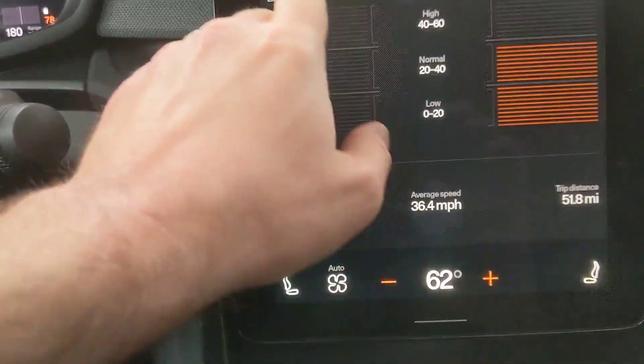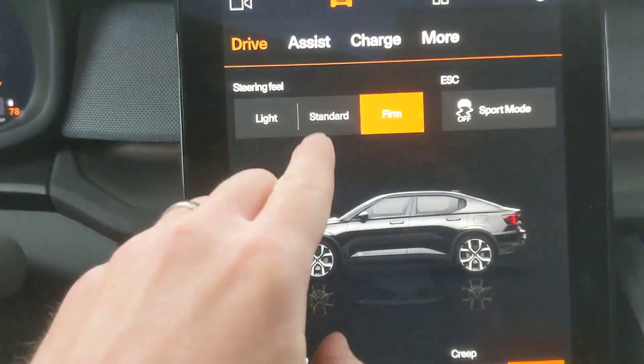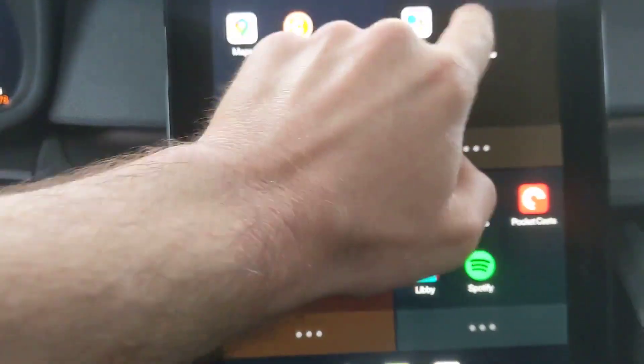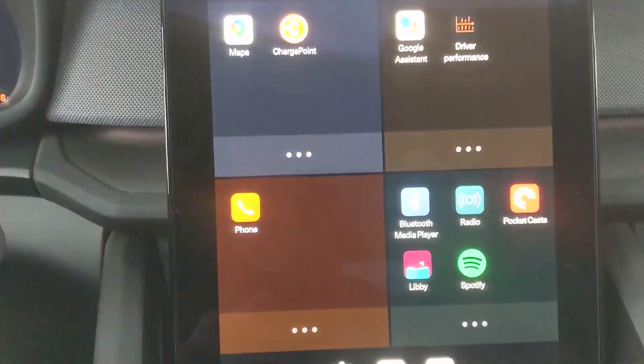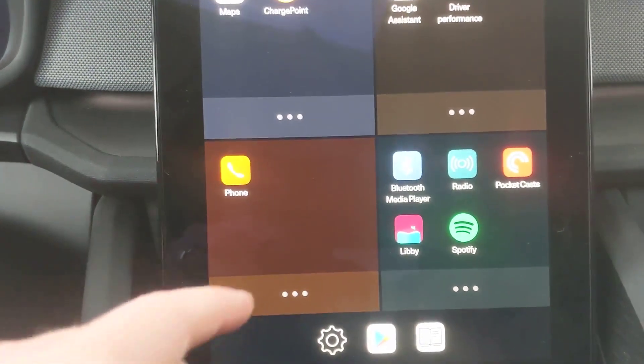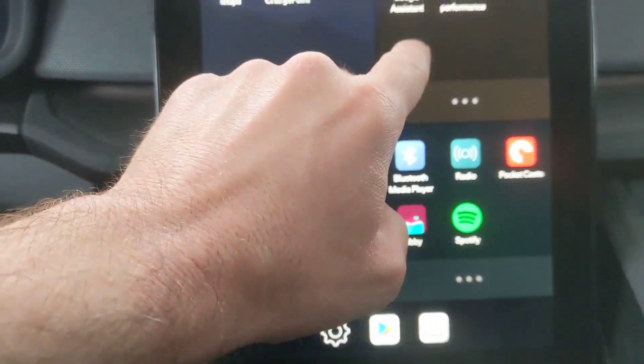This is some of the driver performance. You can head on over here and this is how you adjust the different settings. The tiles up here remind me a little bit of Windows — it's just how you scroll through things: navigate, radio, Spotify, Bluetooth, Pocket Casts.